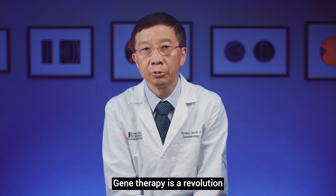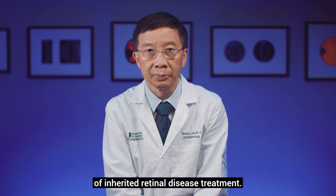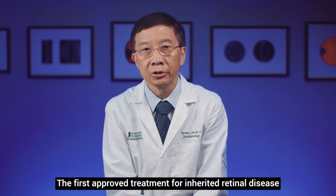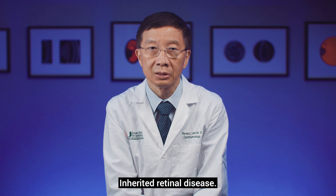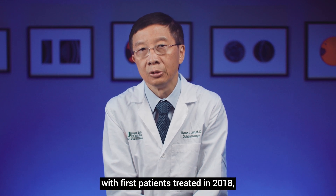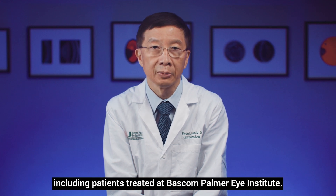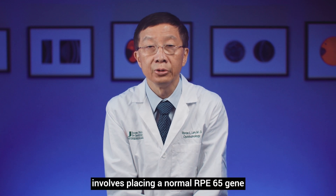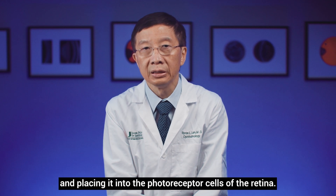Gene therapy is a revolution that has occurred in terms of inherited retinal disease treatment. The first approved treatment for inherited retinal disease is the gene therapy for RPE65 inherited retinal disease, and this was approved in 2017 with first patients treated in 2018, including patients treated at Bascom Palmer Eye Institute. This particular treatment involves placing a normal RPE65 gene into the photoreceptor cells of the retina.